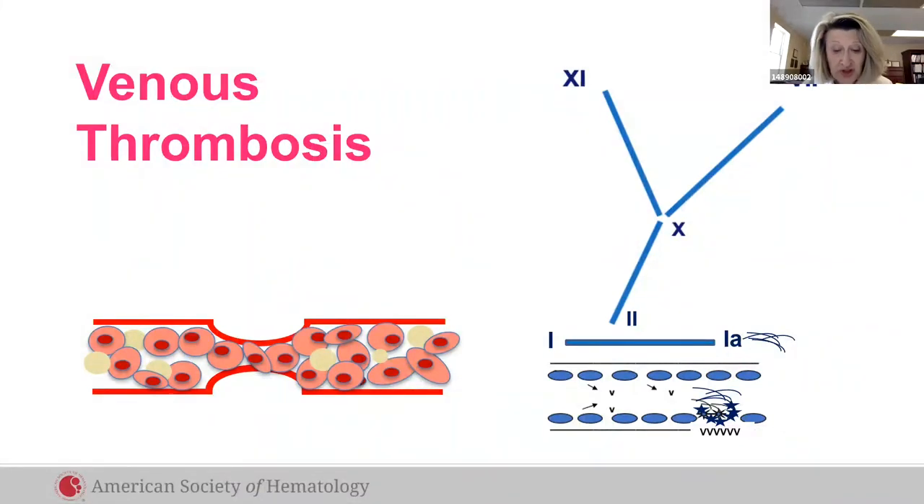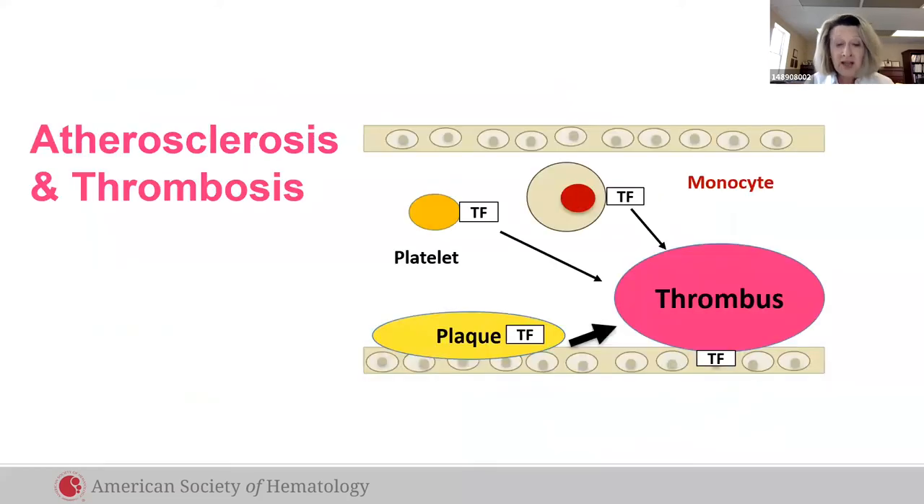By limiting thrombosis, we can limit disease progression. In atherosclerosis, lipid plaques activate platelets and tissue factor expression, leading to inflammation and thrombosis. By limiting thrombosis, antiplatelet agents limit inflammation and plaque progression.